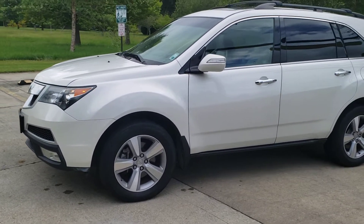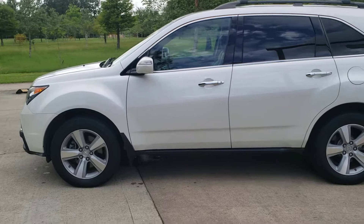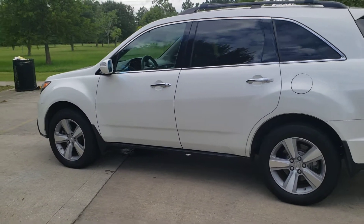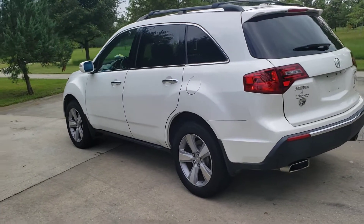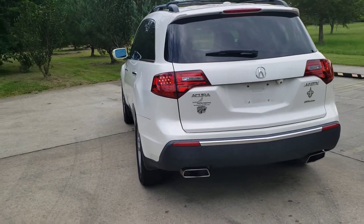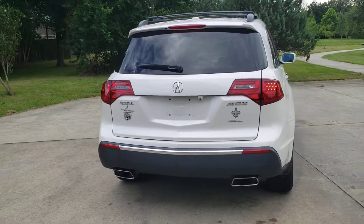Dealership maintained. Last inspection was just a few months ago by the dealership, and everything checked out. This has had the timing belt replaced in it. Transmission fluids flushed pretty recently.